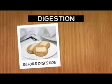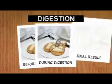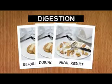In digestion, large molecules from food are broken down into smaller, soluble ones. These are absorbed into the blood plasma and lymph, and transported to where the body can use them.